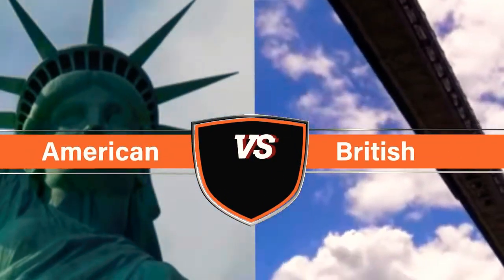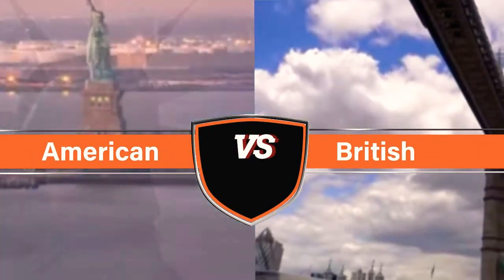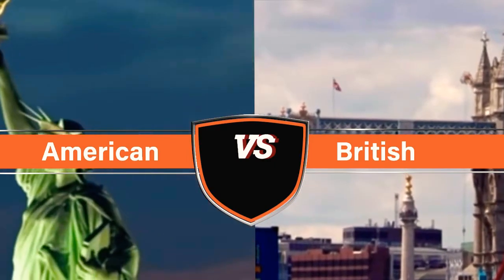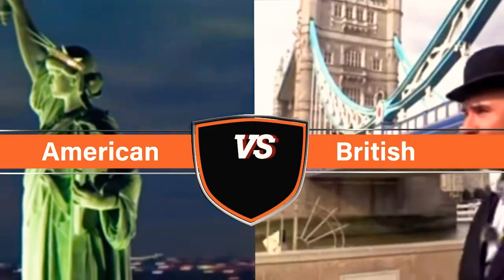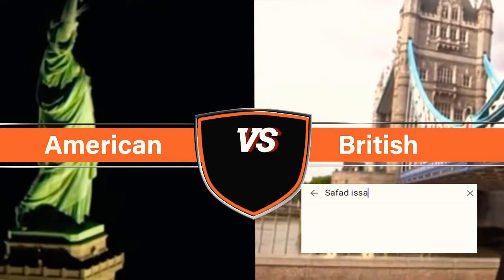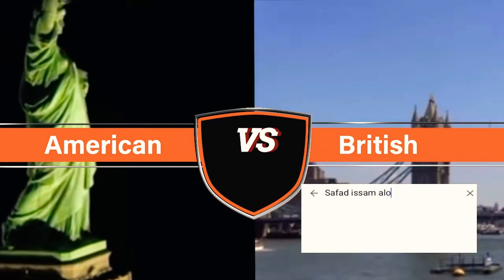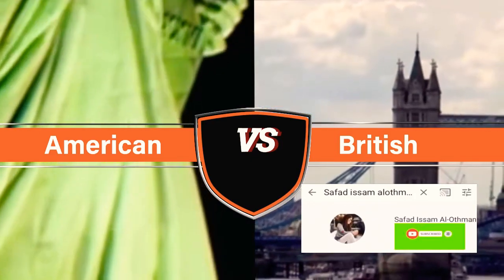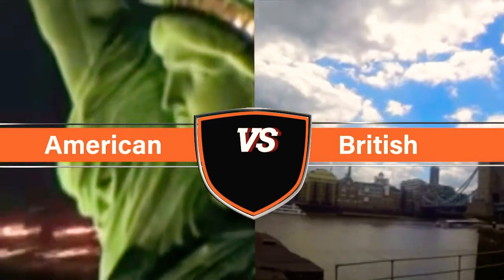Hi, welcome to my channel. Today we are going to talk about major differences between British and American English, and I think this video would really help you to determine what kind of English you want to learn. Before we start, please like this video and subscribe to my channel if you like learning English and if you like the way I speak English.